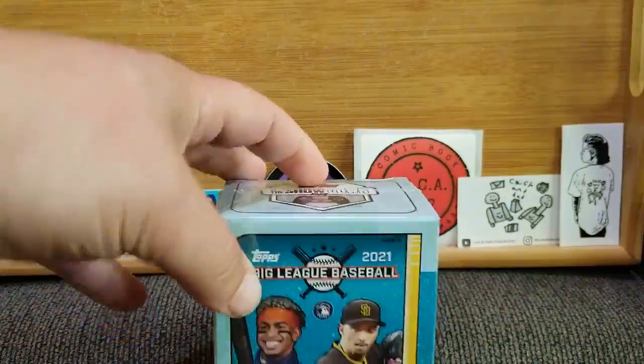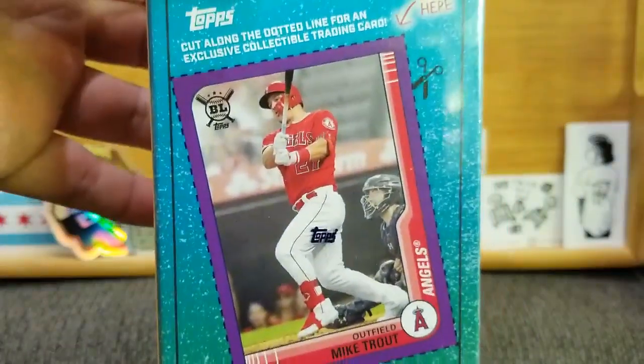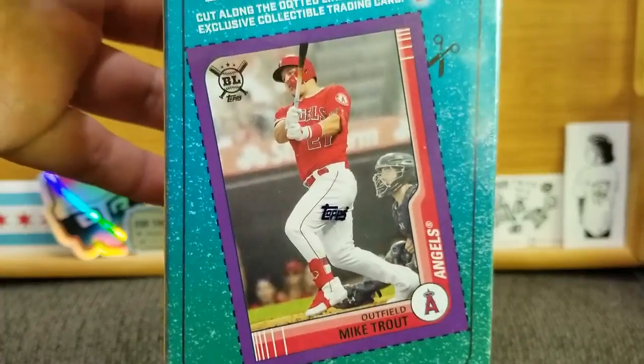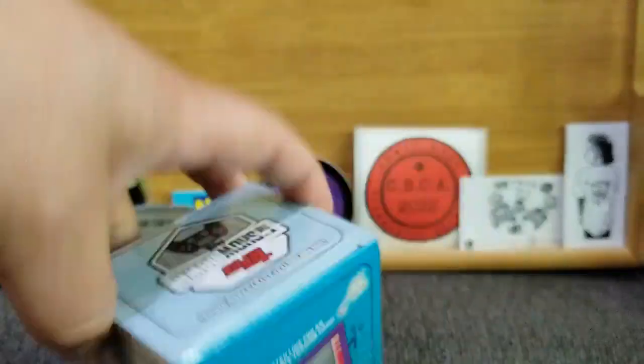Been a fan of this series, I really like it. And as you can tell from the thumbnail, it is the Trout Edition — because what I didn't realize at the time, but I realize now, they come with a little cut-the-card-out-of-the-box, and I think there are four different ones.